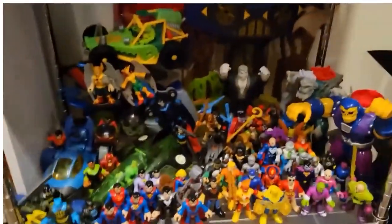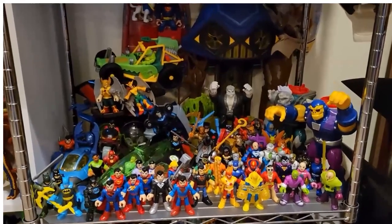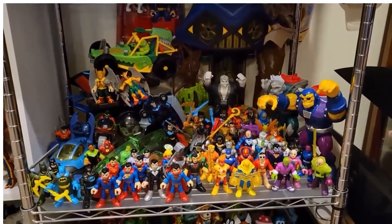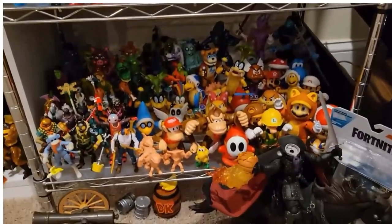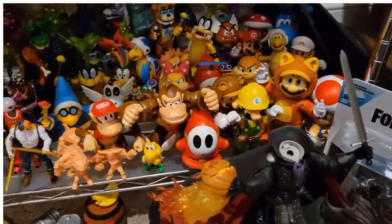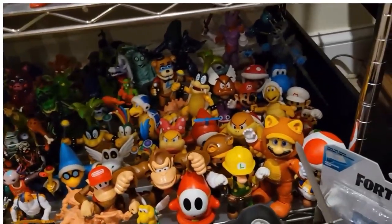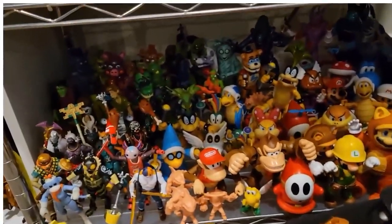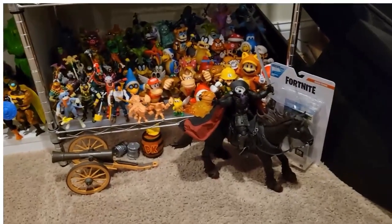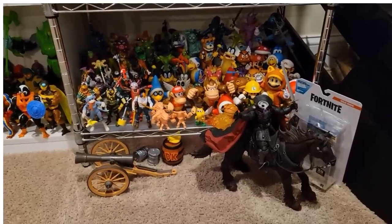Down here is my DC Imaginext. I didn't include this in the DC video because honestly I forgot about it — it's just kind of hanging out here on its own. I like the little Imaginext ones and the classic versions of the characters. And then more random stuff — a lot of this is Mario, Fortnite, so basically a video game figure shelf. I've got the Headless Horseman hanging out here because I had to move him — the shelf he was at is going to be for my G.I. Joe Dragonfly when that comes in.